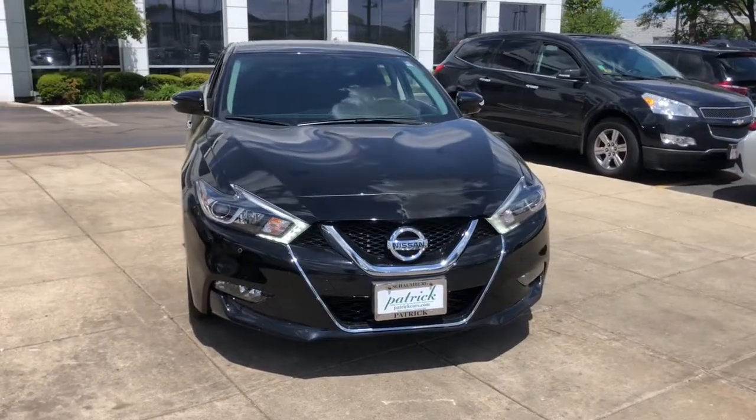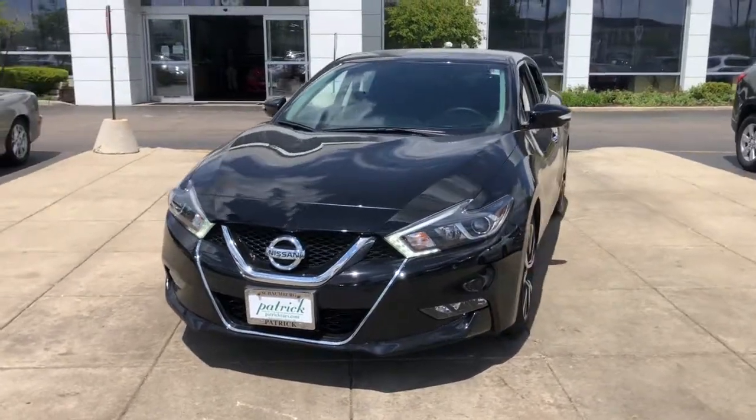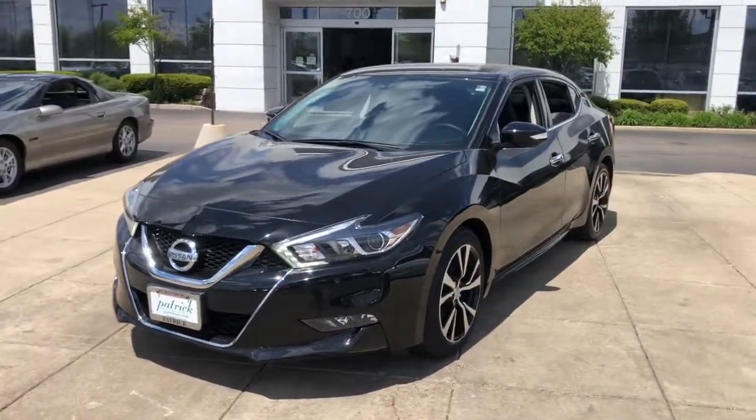Get acquainted with the 2018 Nissan Maxima. This vehicle is an outstanding buy with fewer than 35,000 miles on the odometer.